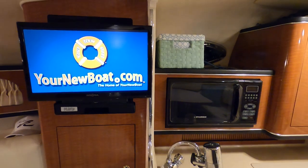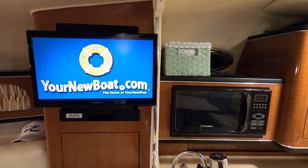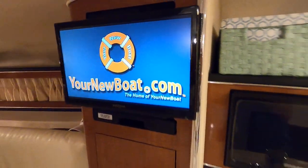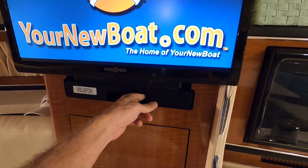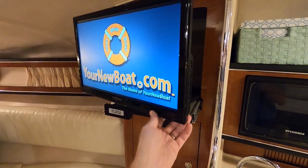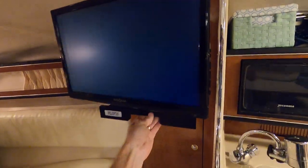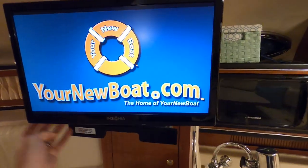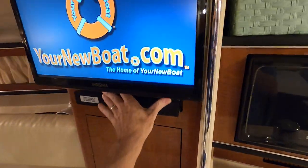That's a 19-inch LED HD television with built-in DVD player. This will actually slide right out — there's a little safety switch right here. It will slide out and your screen will swivel, so you can do a full swivel whether you're up in the berth or sitting over the dinette. Lots of storage on this one.